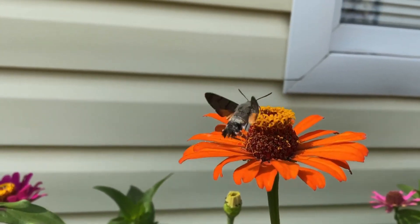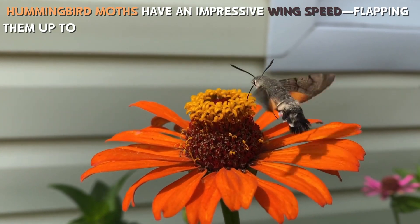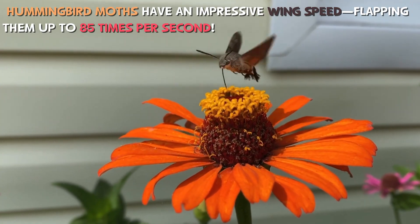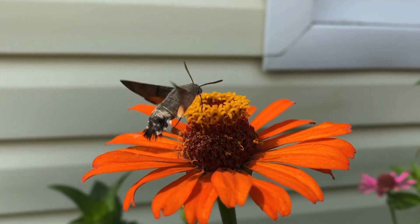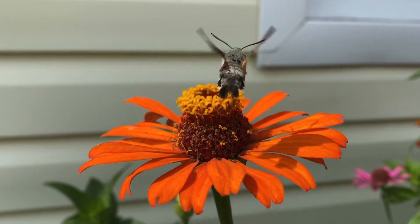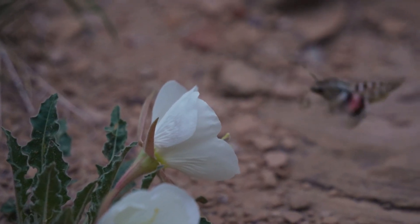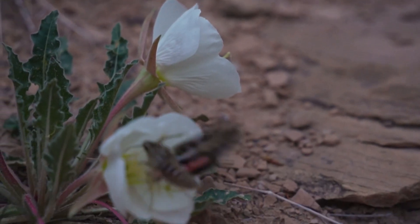And speaking of their wings, hummingbird moths have an impressive wing speed, flapping them up to 85 times per second. That's fast enough to create a soft humming sound, much like the one you'd hear from an actual hummingbird in flight. Their ability to hover and move swiftly in all directions makes them one of the most agile flying insects in the world.